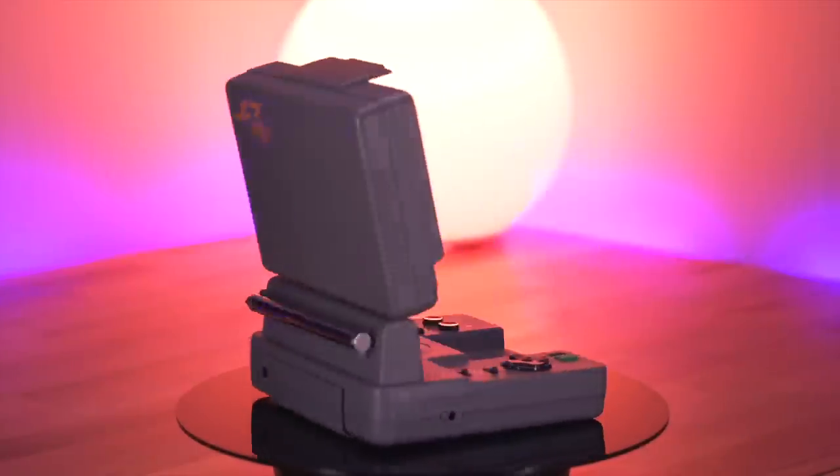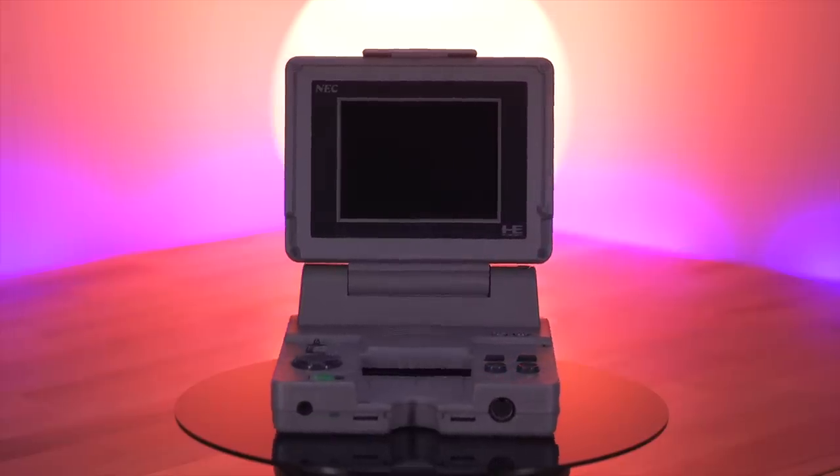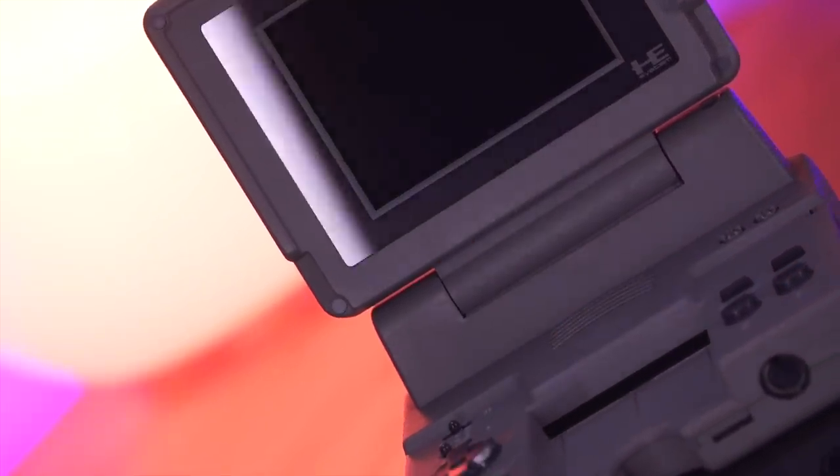There you have it — the NEC PC Engine LT. I think it's a really quirky console that's in this weird middle ground between a portable device and a home console that unfortunately never got any traction. If you enjoyed this video, I really think you're going to like this one, so definitely give it a look. And as always, thank you so much for watching, and I'll see you all next Thursday.